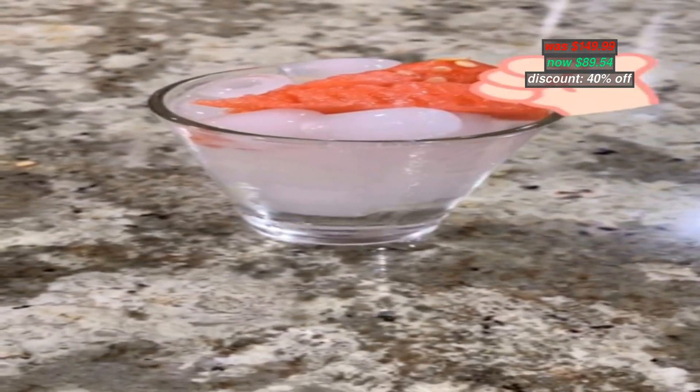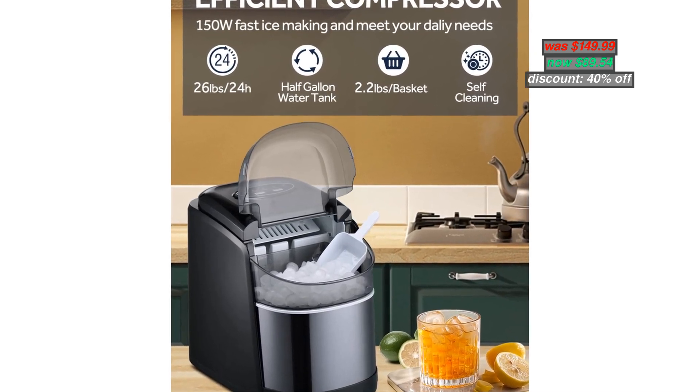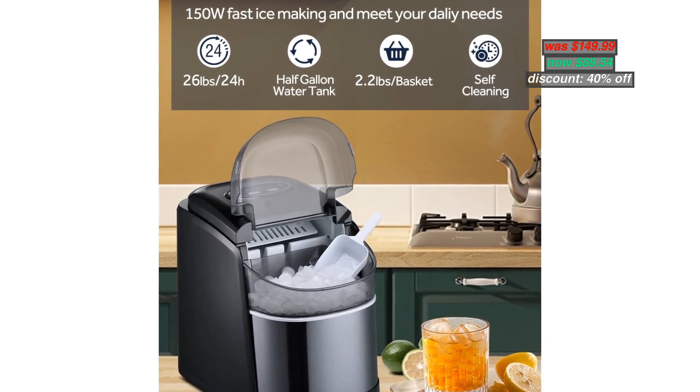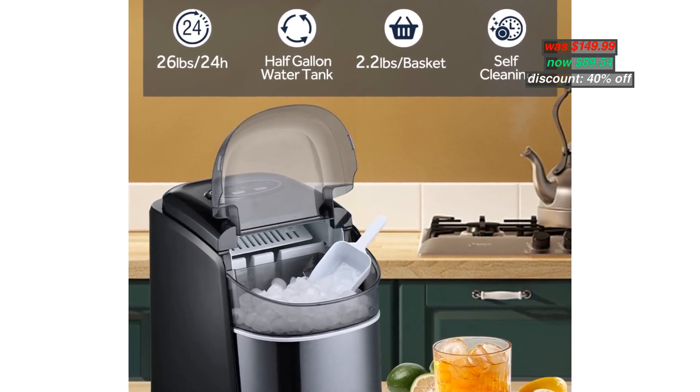Original price $149.99, now discounted 40% to $89.54. With coupon code in the description below, you can apply the code during checkout.